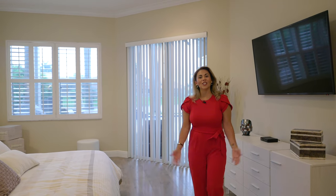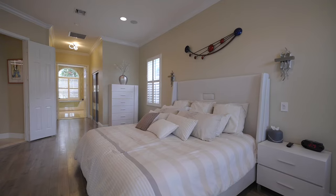Speaking of versatility, check out this primary bedroom — it is massive. Equipped with plantation shutters, crown molding, and a his-and-hers walk-in closet. Absolutely stunning.